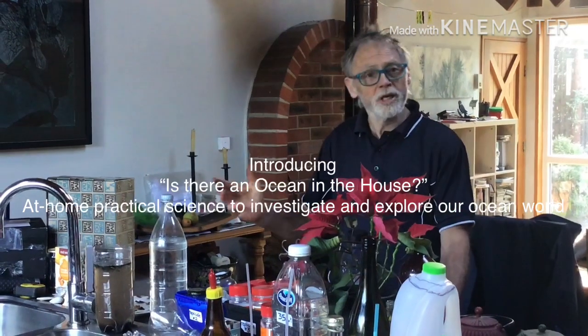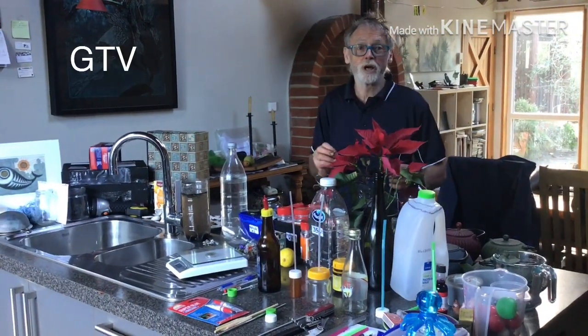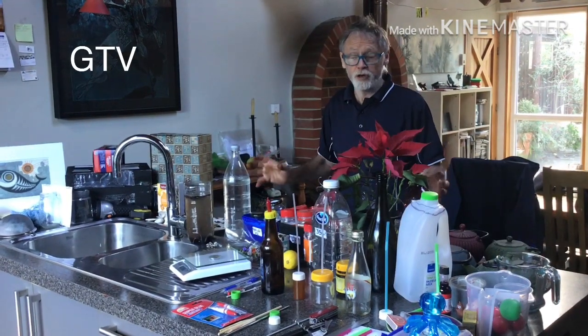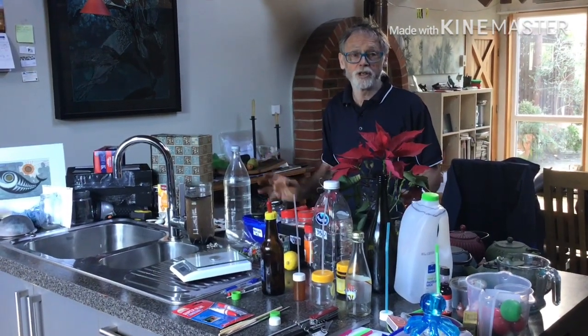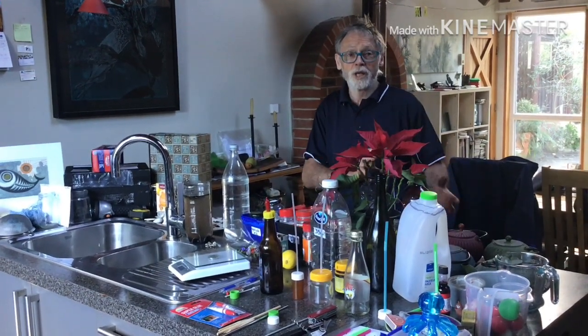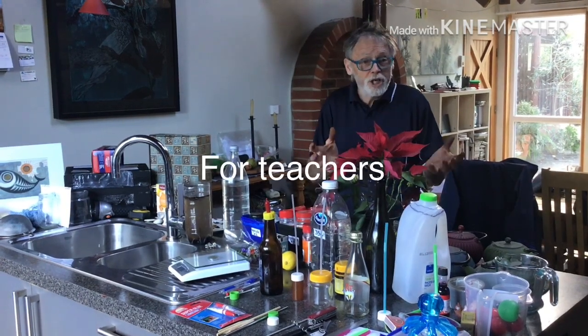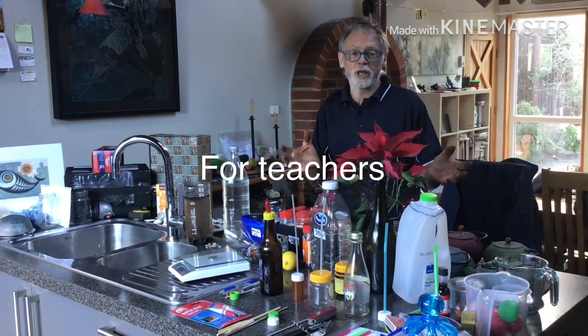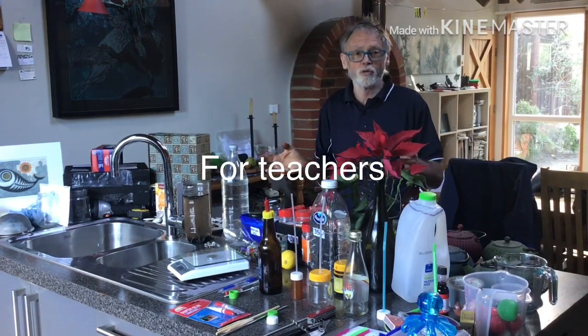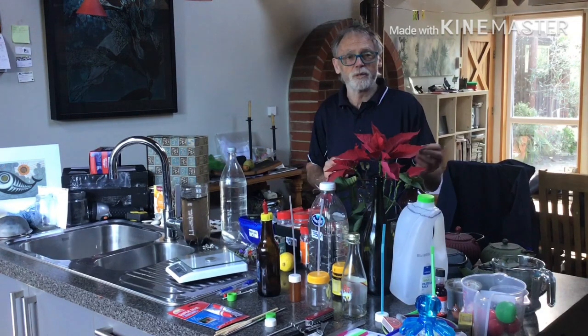Welcome to Is There an Ocean in the House? This is going to be a series of small videos with instruction on how to do practical things related to marine science in the marine world. It will be supported by documents and other links that will help you as a teacher to have special extension in science for those students that you think have exceptional abilities or exceptional interests.